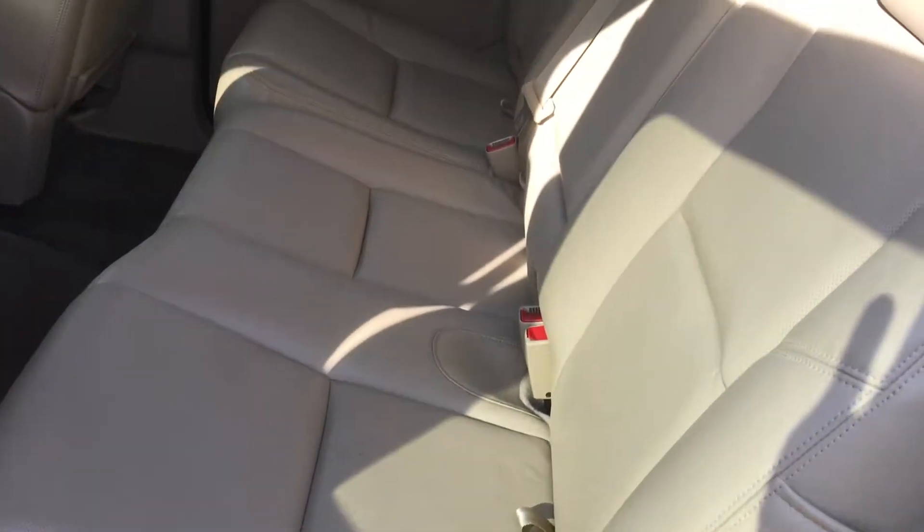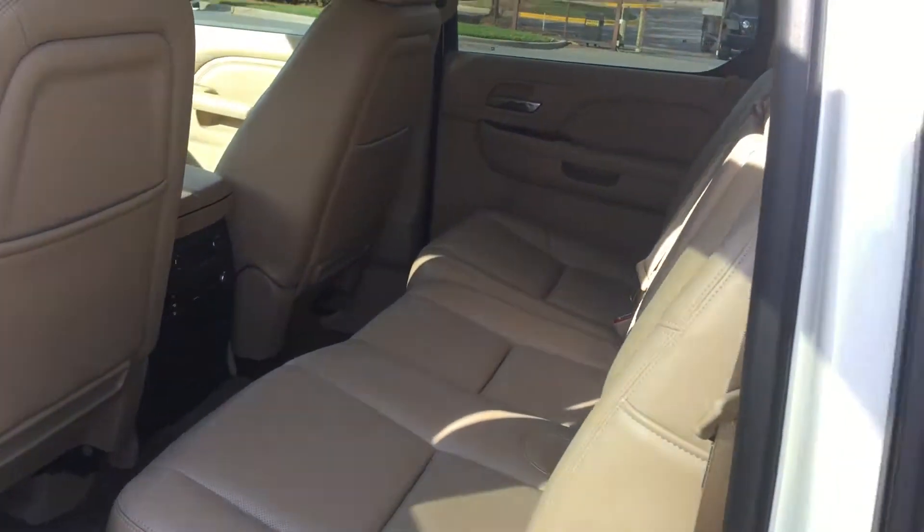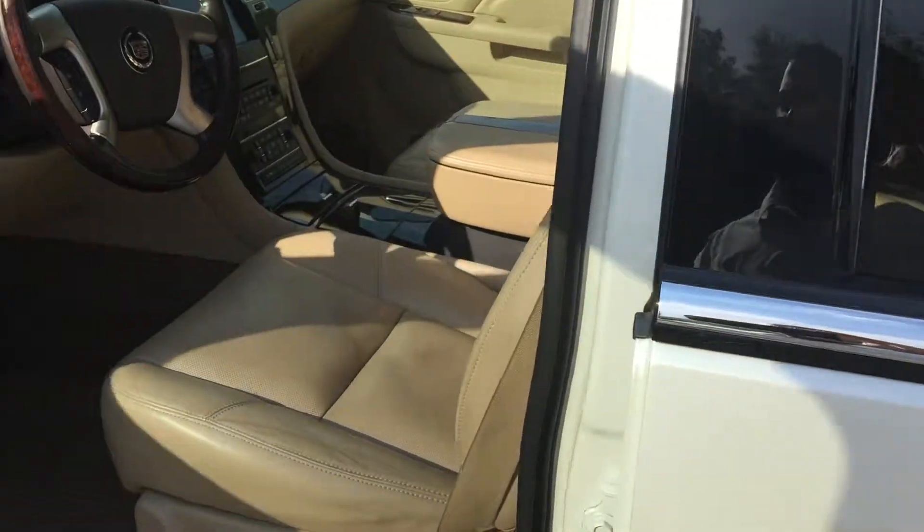Taking a look at these beautiful leather hides — no rips, scratches, or tears. It still looks, drives, and smells new on the inside.